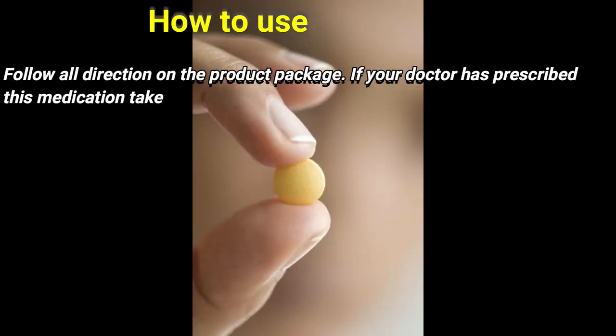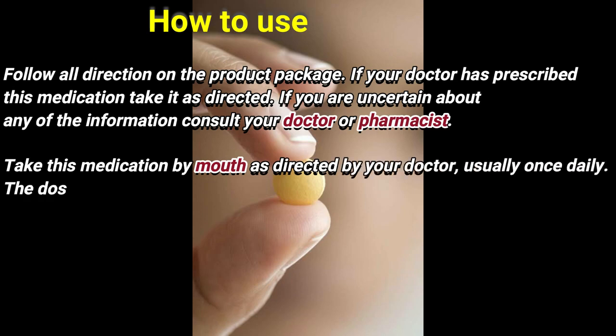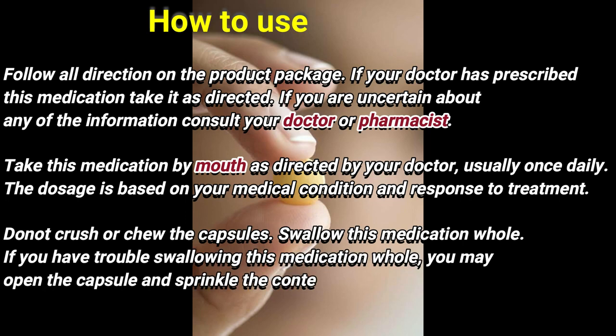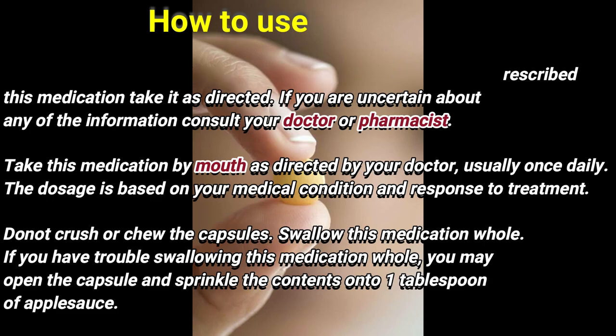How to use: Follow all directions on the product package. If your doctor has prescribed this medication, take it as directed. If you are uncertain about any of the information, consult your doctor or pharmacist. Take this medication by mouth as directed by your doctor, usually once daily. The dose is based on your medical condition and response to treatment. Do not crush or chew the capsule; swallow this medication whole.